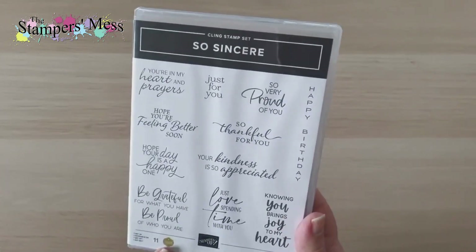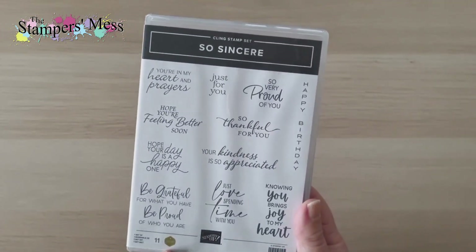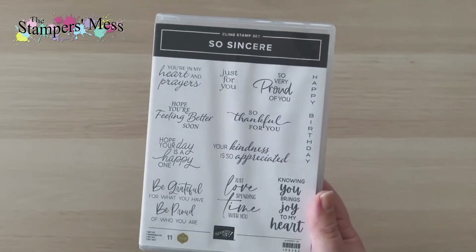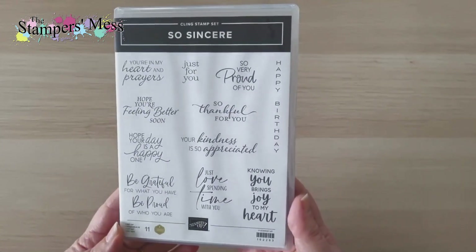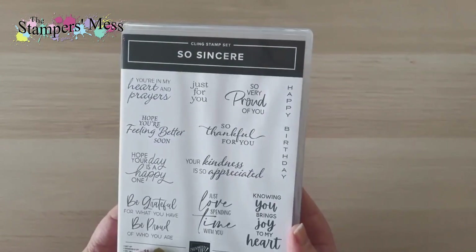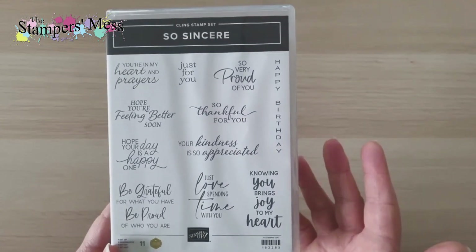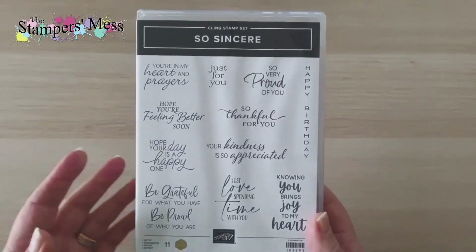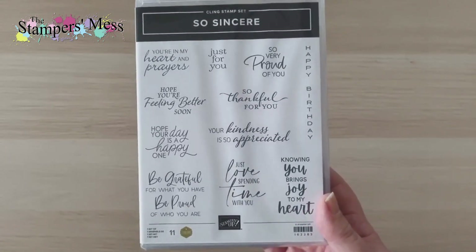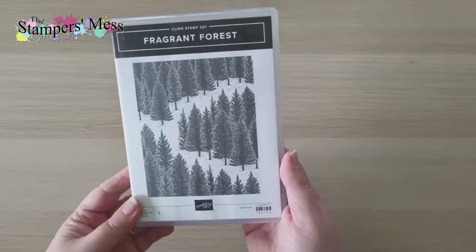The next single stamp set is So Sincere — a Million Sales Achievers design. One of the demonstrators who has sold a million dollars in product over her career got to design a stamp set, and this is what she created. It's a lovely set of greetings different from what we usually have: 'Just love spending time with you,' 'Knowing you brings joy to my heart.' I also love the vertical 'Happy Birthday' — I know I'll be using that one.